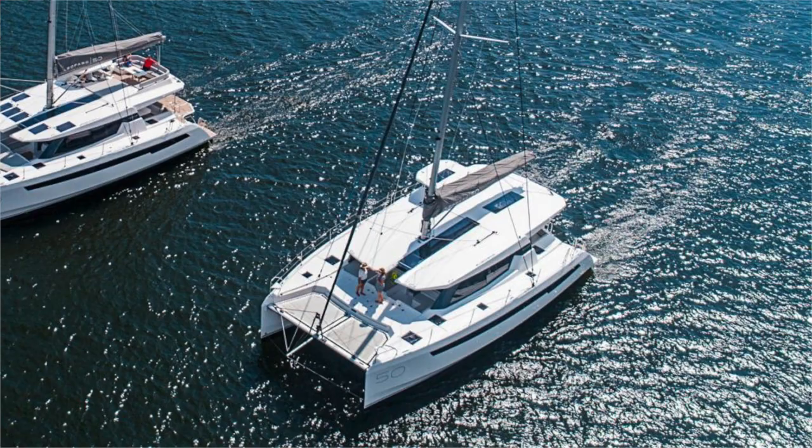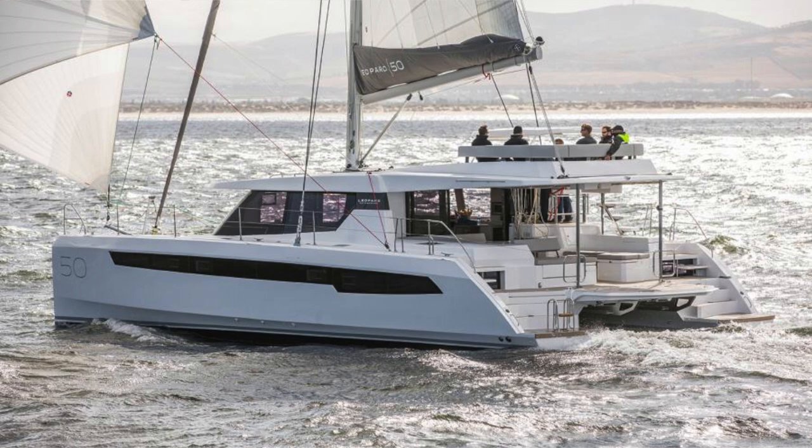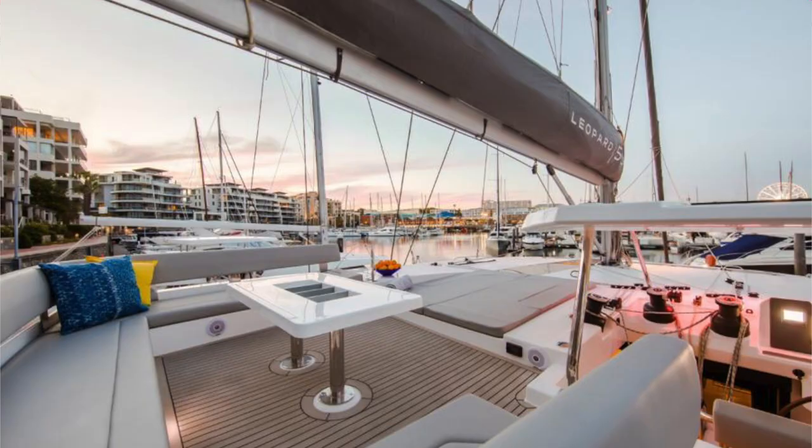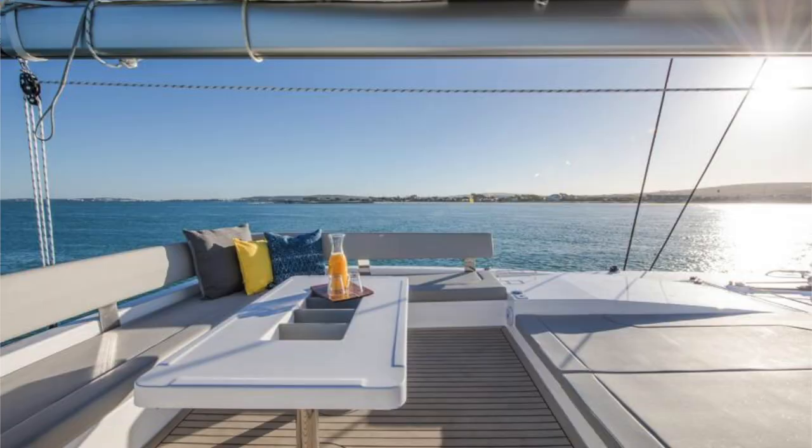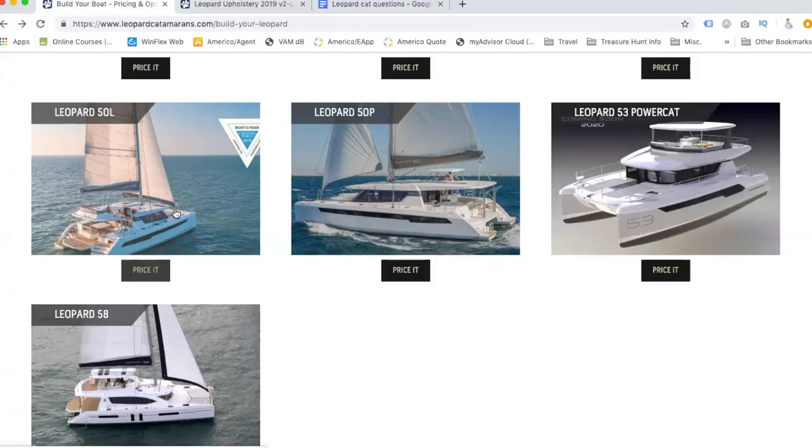The Leopard 50 Lounge has a whole lounge area up top, and we're most interested in that one so people can hang with the driver while sailing, or just hang out and watch the beach. We're more about usable lounge space. Performance is great, but we're not into racing or high-performance sailing — we're going to be living on it, so we want as much space as possible. We're looking at the Leopard 50L.